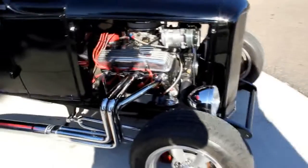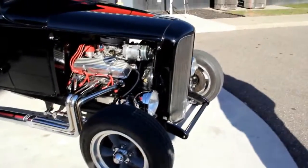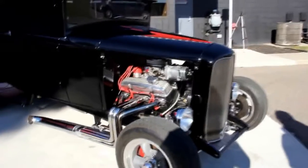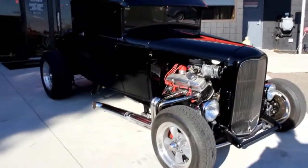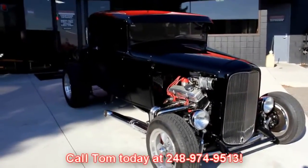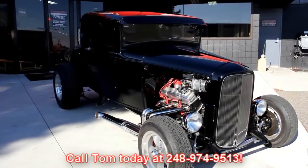It's got a great sound to it. It's a Corvette double hump — it's a 327 in there. Absolutely beautiful car here. And we're not consignment dealers. We spend the time; we check them out before we buy them. If you have any questions about this car, call Tom at 248-974-9513. He can answer any questions you may have about the car.